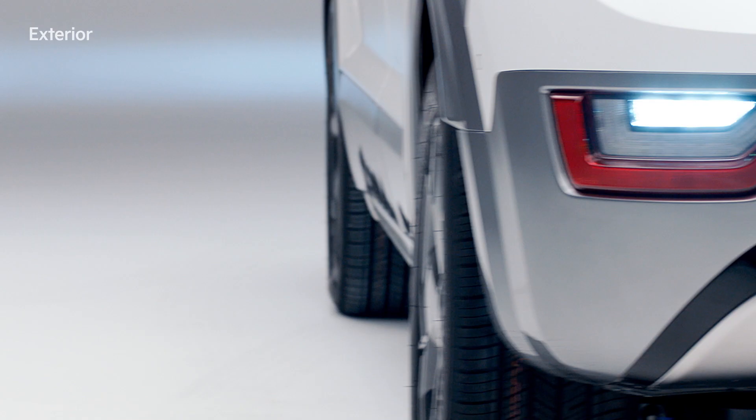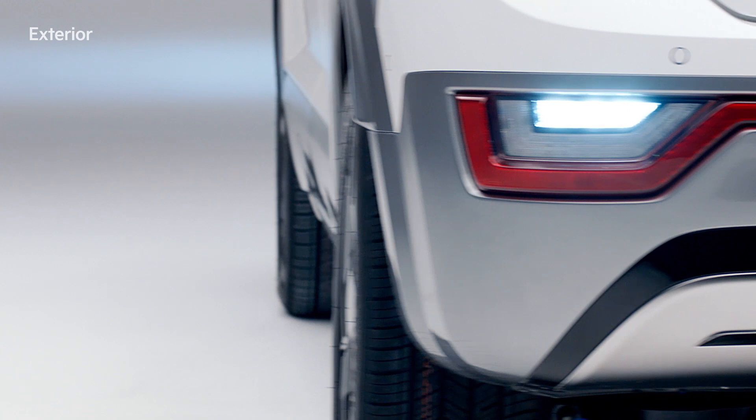The charging inlet is located in the center for convenience. The boomerang-shaped C-pillar parting lines bring out the vehicle's sporty vibe.